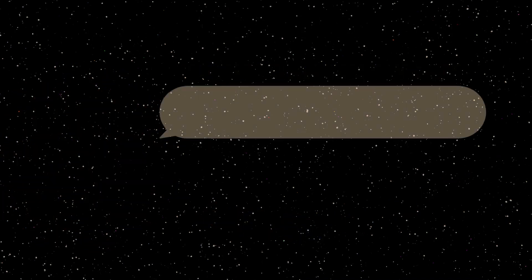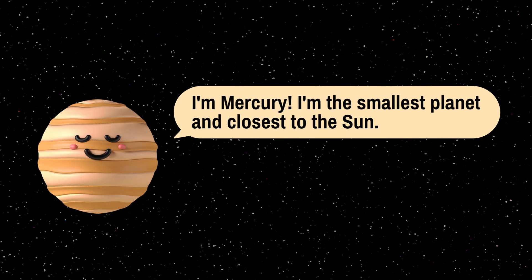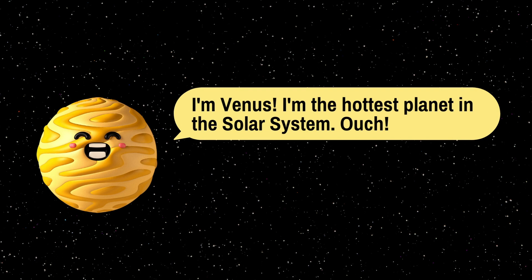So did you get it? Now you know the planets. Let's check your knowledge. I am Mercury — I am the smallest planet and the closest to the Sun. I am Venus — I am the hottest planet in the solar system!